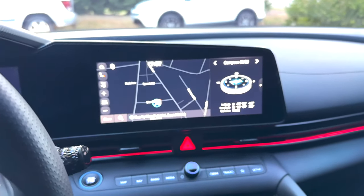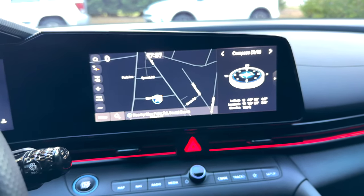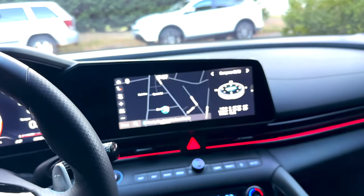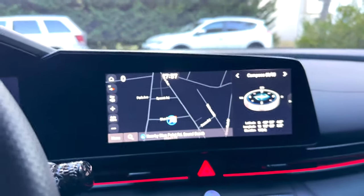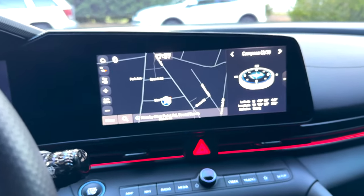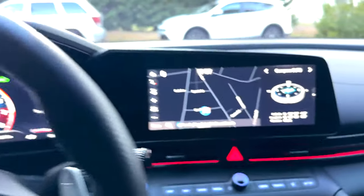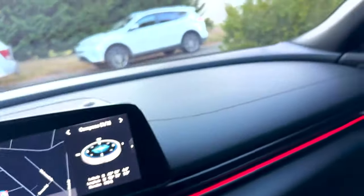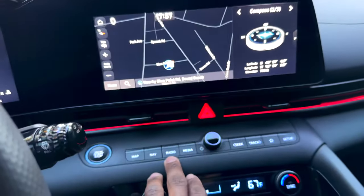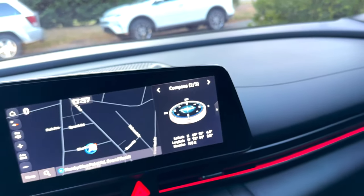The car has Apple CarPlay and Android Auto, plus stock navigation built in. I've actually used the navigation a lot — it makes me realize any car I buy next needs to have navigation, because you never know when you can't use your phone.